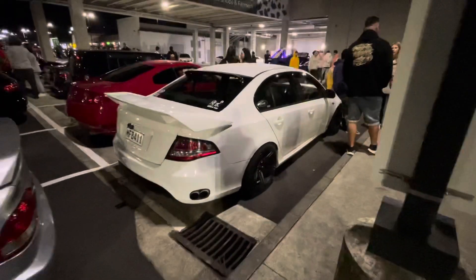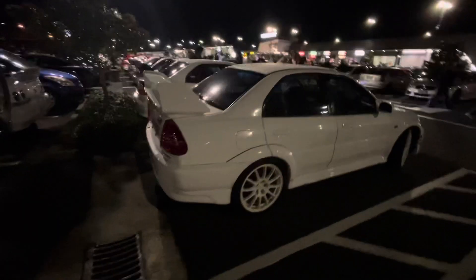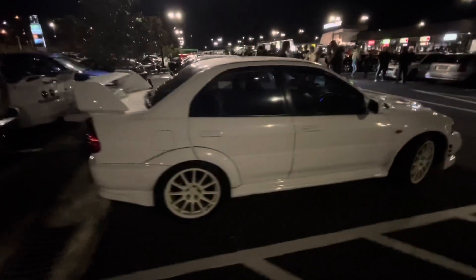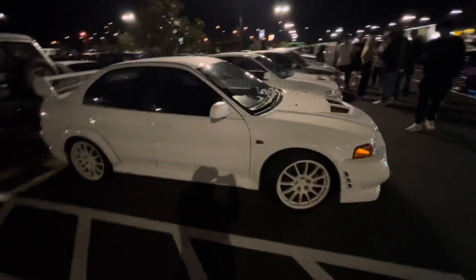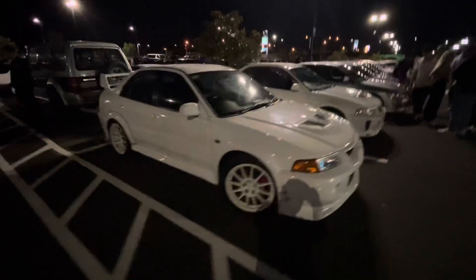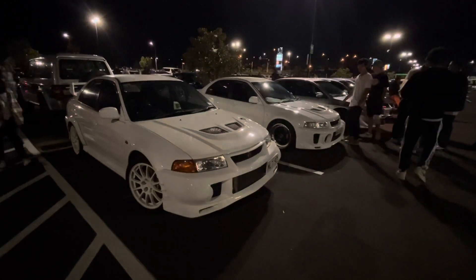Like a JDM take on an Australian car. So good to see a tidy Evo out and about — growing up these were everywhere in New Zealand. Everyone rolled Evos. We were always into Nissans, but everyone else rolled Evos. If you wanted to go fast in New Zealand, it was about rolling an Evo. It's so good to see a few of them around.